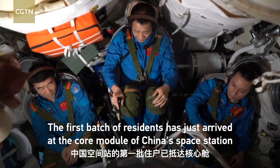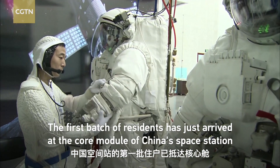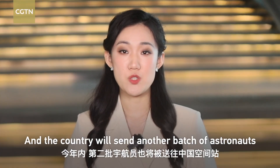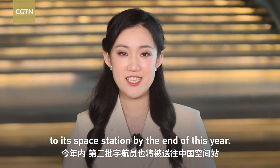The first batch of residents has just arrived at the core module of China's space station and will stay in space for three months to conduct various tasks. The country will send another batch of astronauts to its space station by the end of this year.